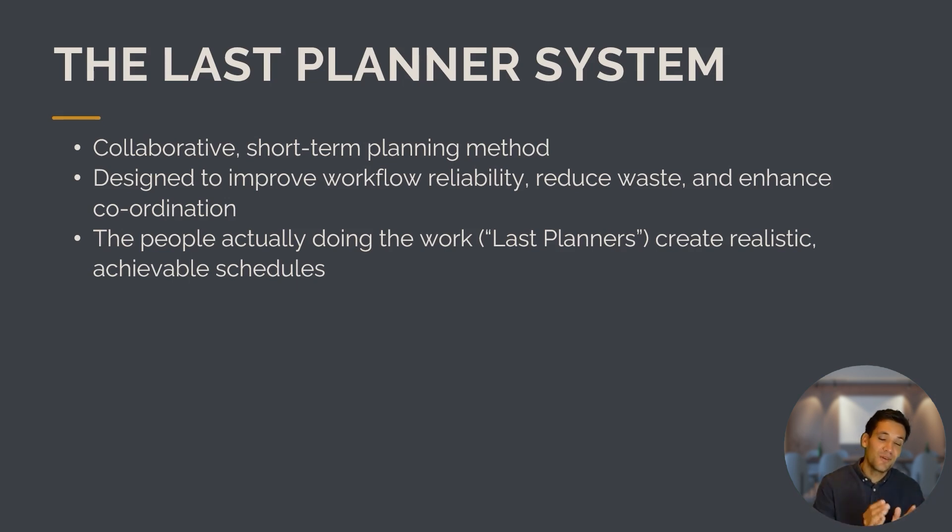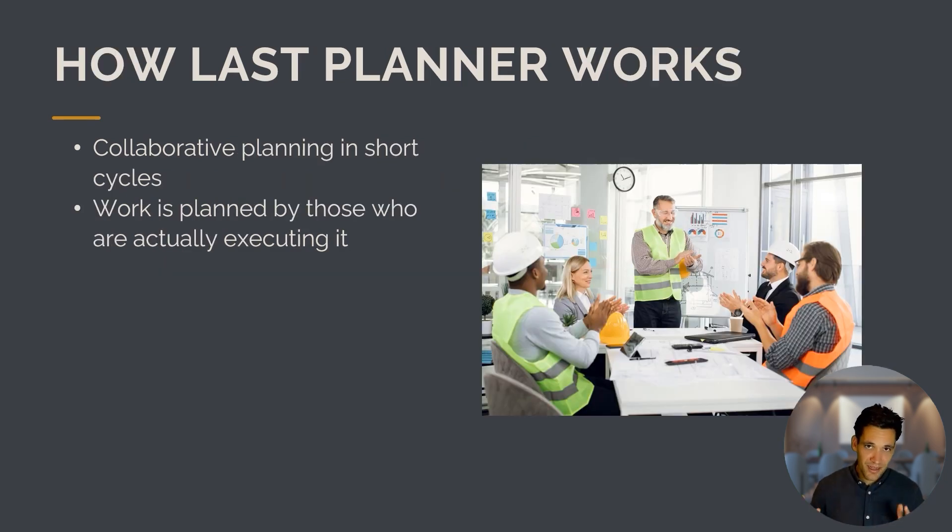The people actually doing the work, referred to as the last planners, create realistic and achievable schedules — and they are the ones best placed to do this. So the Last Planner System is essentially collaborative planning in short cycles or iterations, where the work is planned by the ones actually executing it.